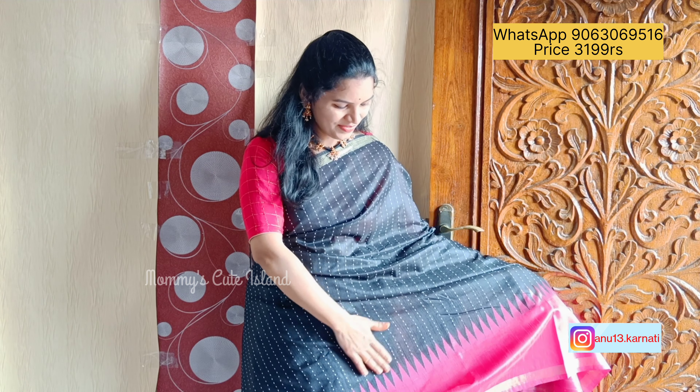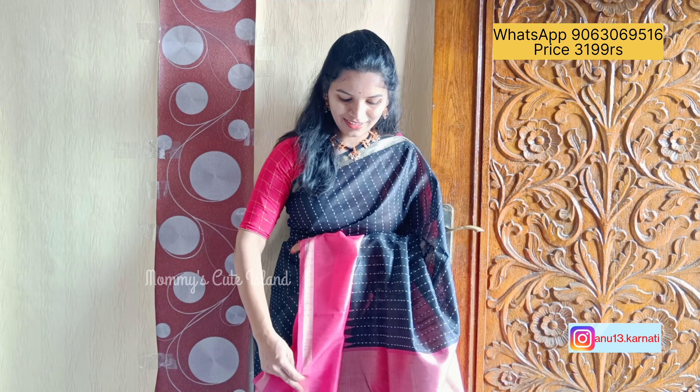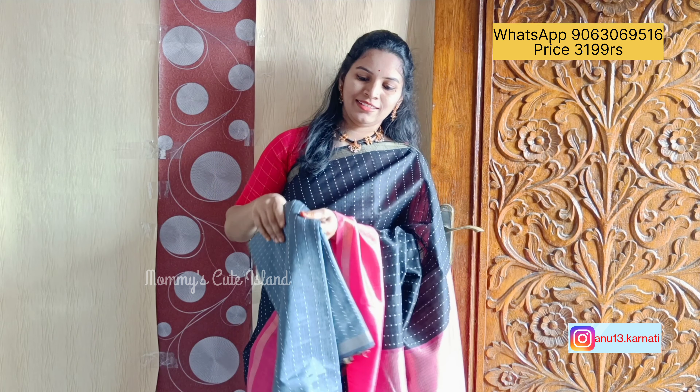These sarees are really beautiful — you can order them nicely. There are four colors available. I'll show you one by one.